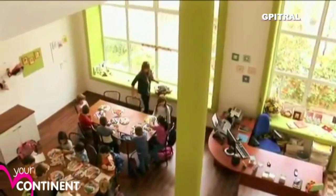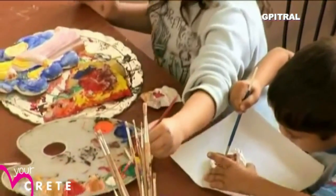At the Arts Village, school children are encouraged to experiment with materials and colour.